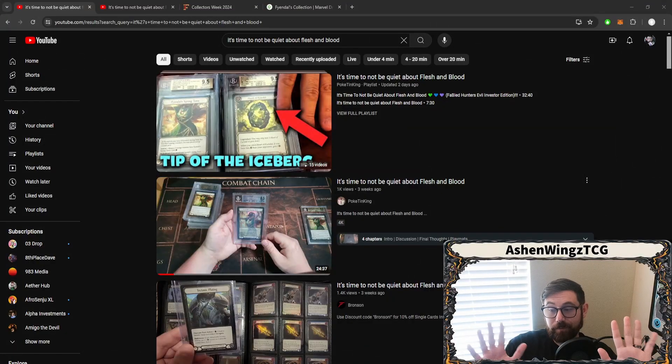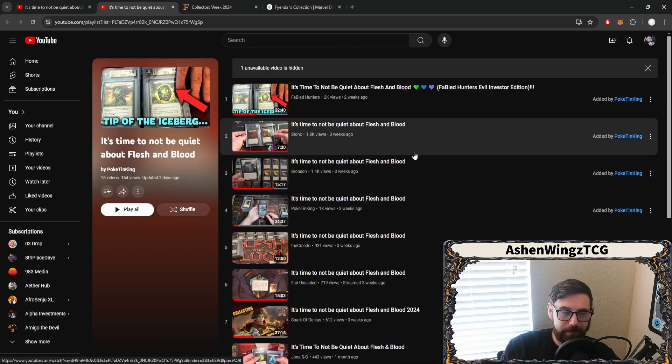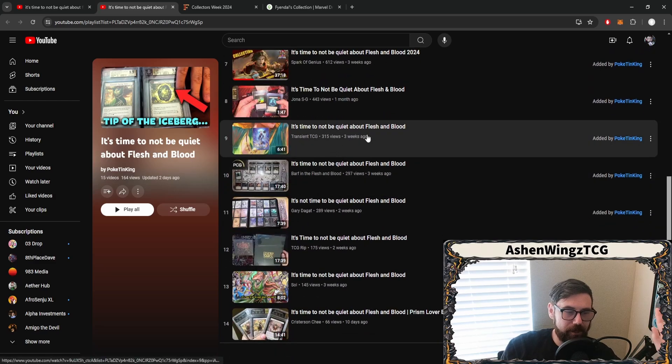A little phenomenon happening over this past month has been pretty quiet, which is kind of funny considering the title of these videos. There are a lot of videos called 'It's Time to Not Be Quiet About Flesh and Blood.' The purpose of these videos is to show off the fact that this game is collectible. Some individuals believe that Flesh and Blood is not a collectible game because it's so focused on the player base. But these videos, started by folks like Pokitin King who made a playlist of all of them, let people show off their collections and check this stuff out.